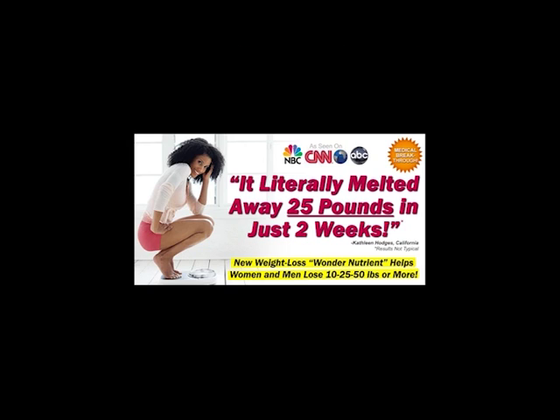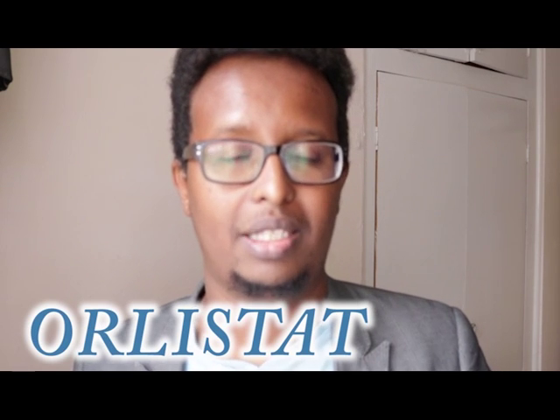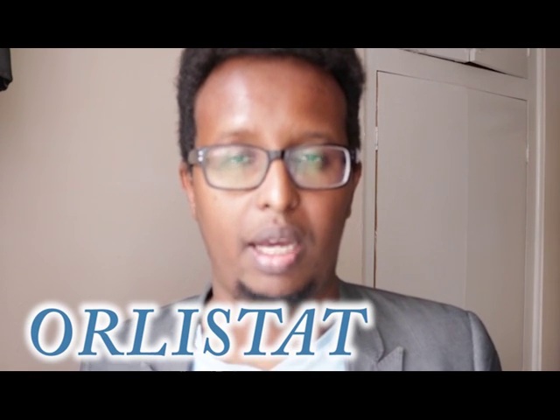But when you actually look into it, in the UK at least, there's only one drug that actually has a license for helping people lose weight, and that drug is called Orlistat. The brand name is Xenical, and you can also get the same drug at a slightly lower strength under the brand name Alli, available over the counter in pharmacies.